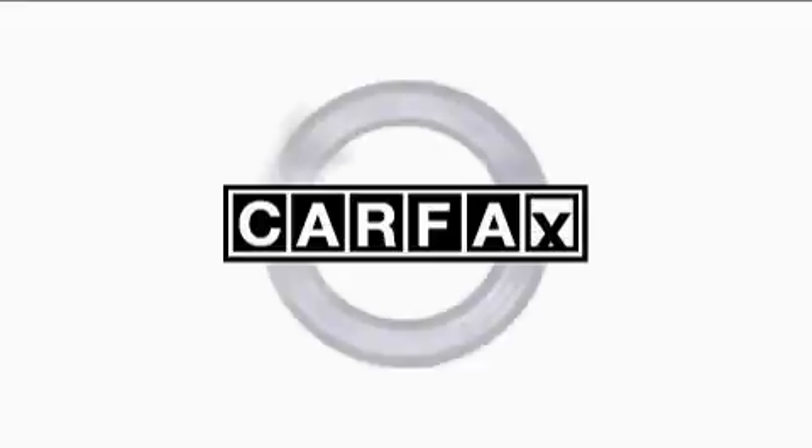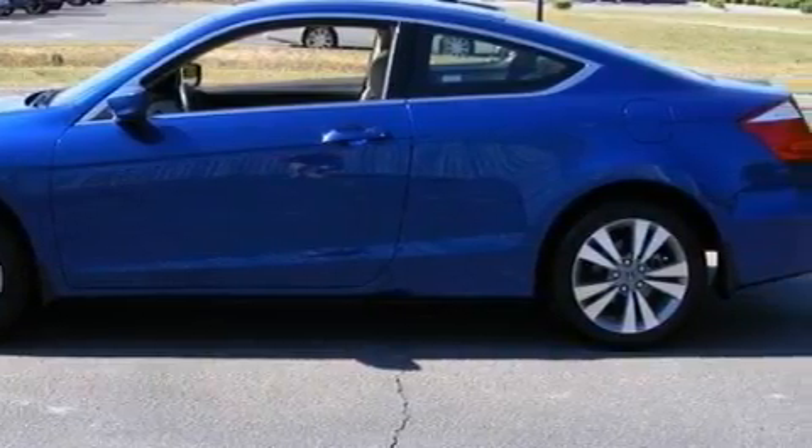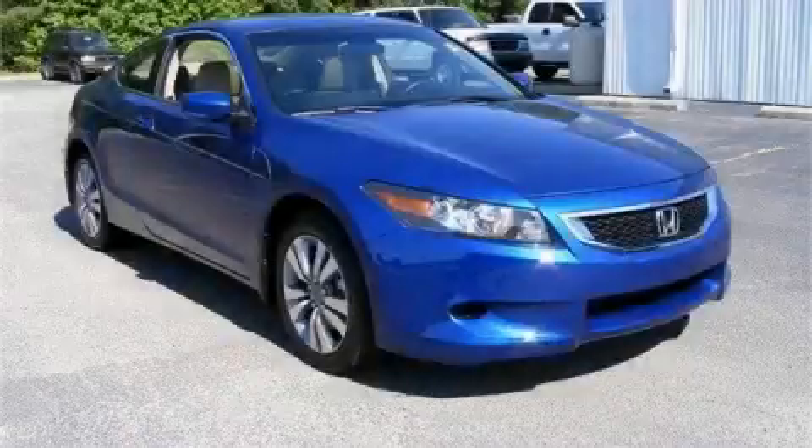This Honda has had only one owner and it qualifies for the Carfax Buyback Guarantee. Please call today to reserve this vehicle for a test drive.